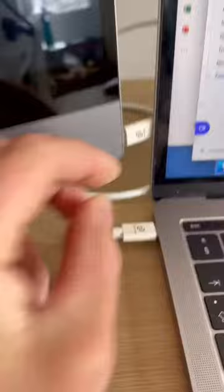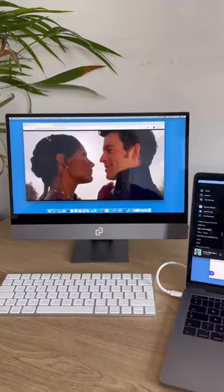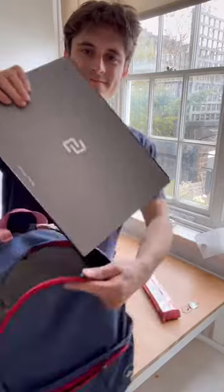Setup is as simple as plugging it in, and it also doubles as a touchscreen that makes online shopping more efficient. Then when you're done with work, it easily fits in a backpack, ready for your next adventure.